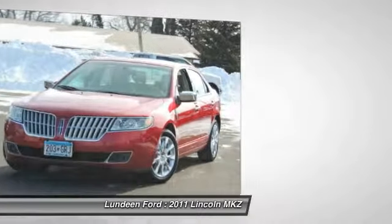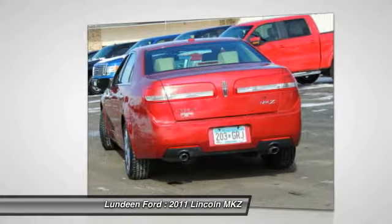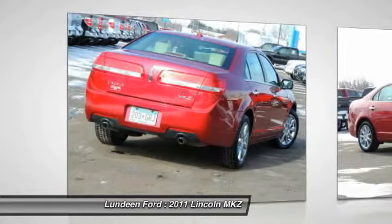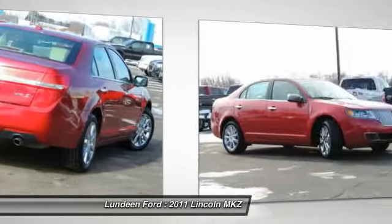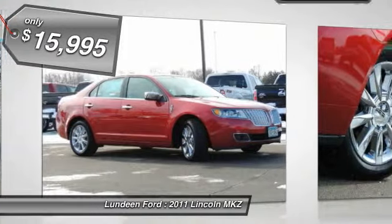Add that to the clean, modern interior with standard features including rich leather, exotic wood, and a sophisticated assistant that responds to the sound of your voice. And you'll see the MKZ offers a new dimension of luxury and is priced below $20,000.